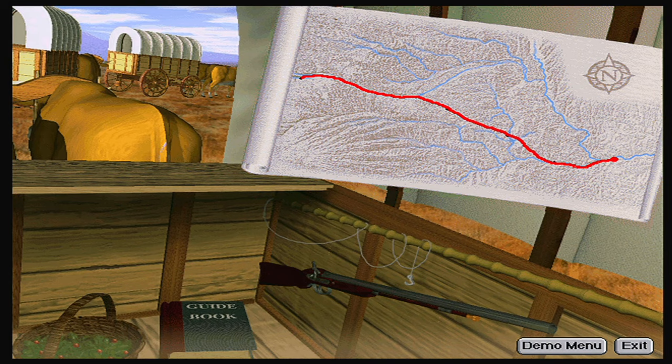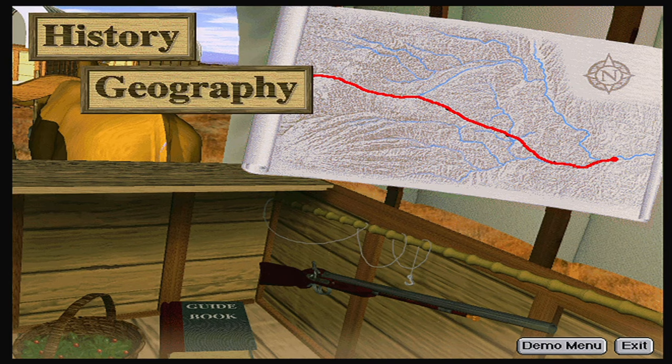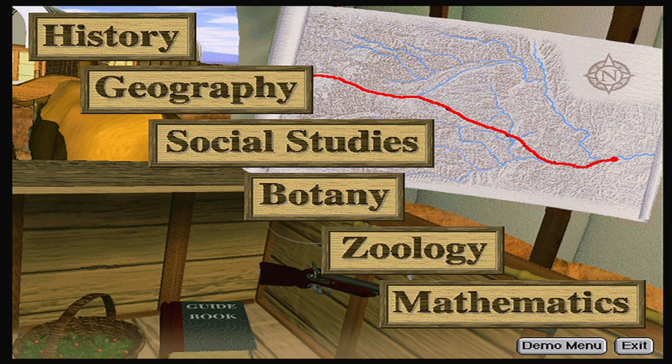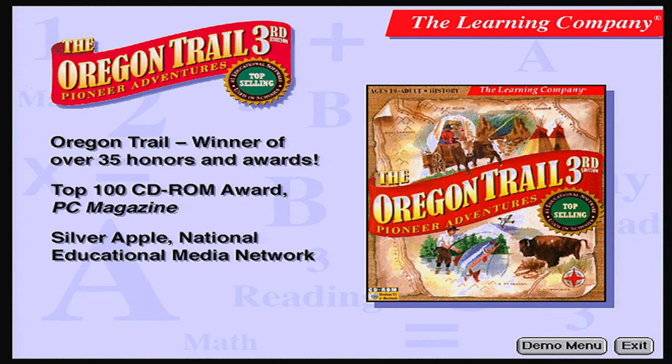On your journey, you'll learn history, geography, social studies, botany, zoology, mathematics, and many other skills in this amazingly lifelike simulation of one of the great chapters in U.S. history. Relive the real-life adventures of the rugged pioneers in the Oregon Trail 3rd Edition, Pioneer Adventures — a classic program that gets even better.